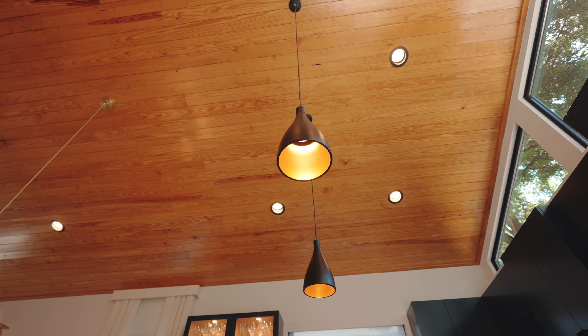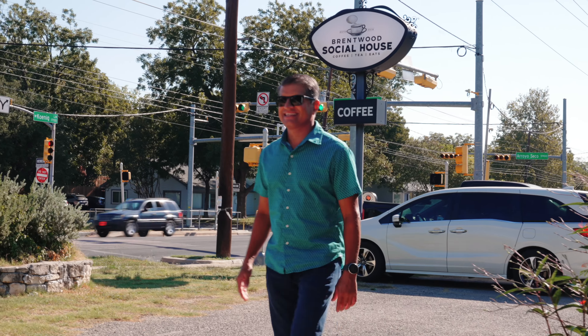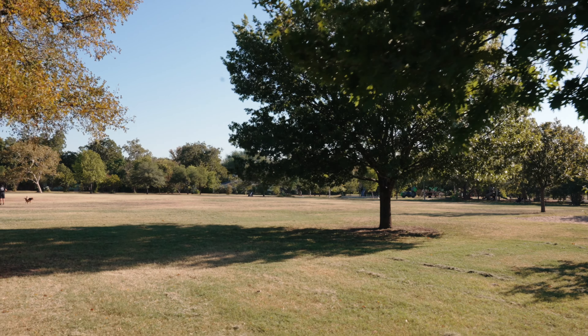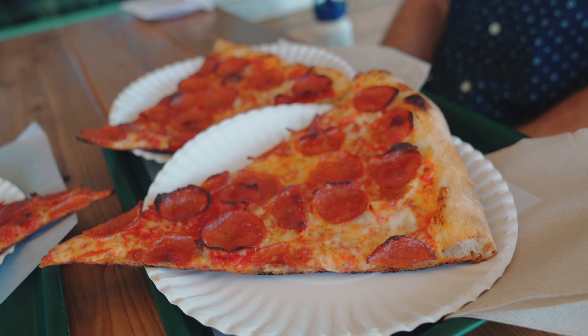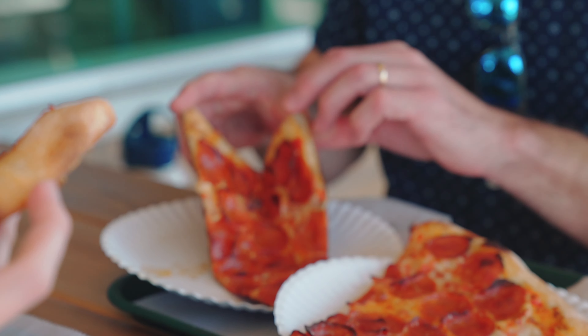For the lucky residents of Brentwood and Crestview, let me show you how we start our day. First, head over to Brentwood Social House for a morning cup of coffee, then take a stroll in Brentwood Neighborhood Park, and as you start to get hungry, treat your taste buds with some of the best pizza in Austin at Little Deli, just around the corner from here.